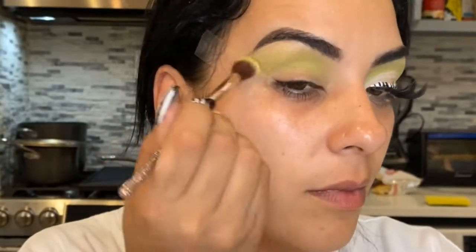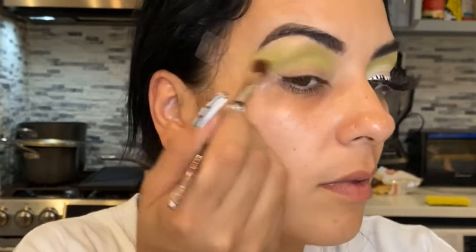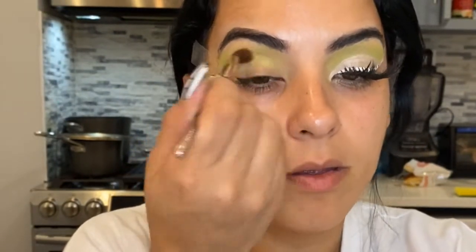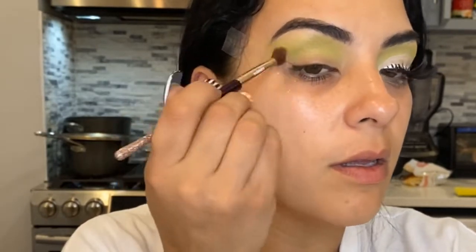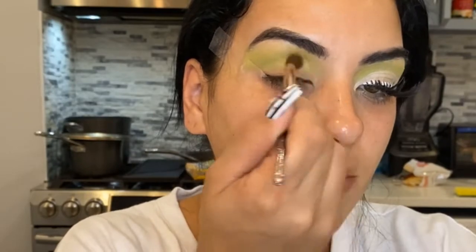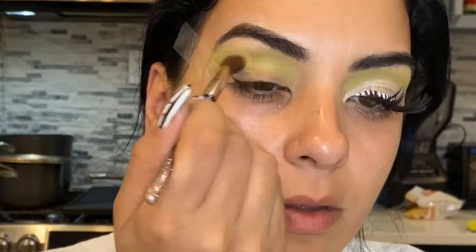I've only used two makeup palettes for this look. I started off with the Anastasia Beverly Hills and then I moved on to the Daisy Marquez palette. I'm using her green shimmer color which is called Slime — that's from the Daisy palette, which is the BH Cosmetics one with the Tiffany blue. It's so pretty.